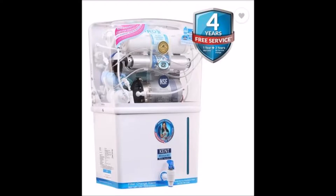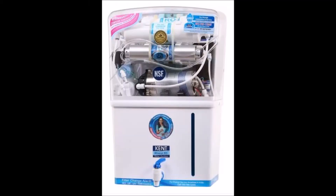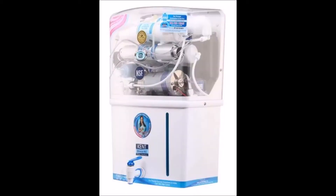The Kent Grand Plus 8L Water Purifier ensures that you and your family always drink clean and healthy water. Equipped with mineral RO technology and multi-stage purification, this water purifier effectively removes impurities from the water to give you clean and safe drinking water.